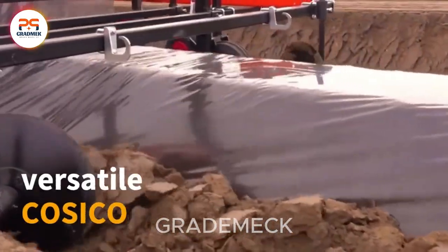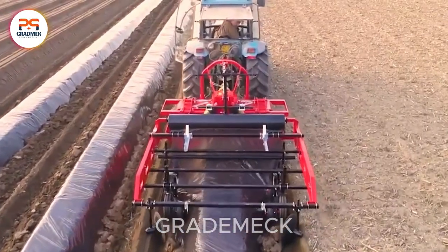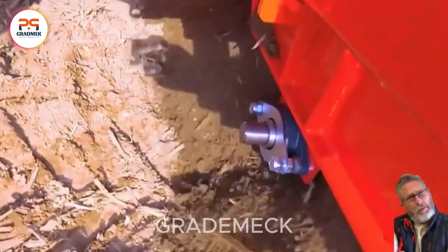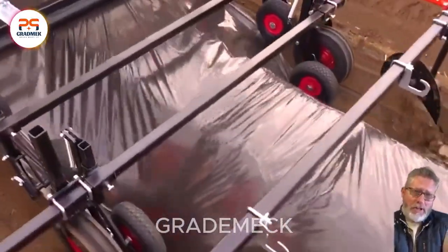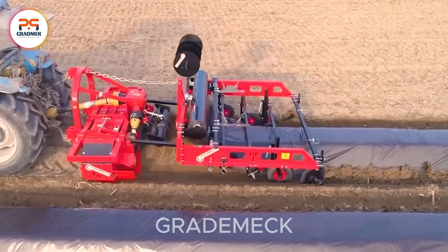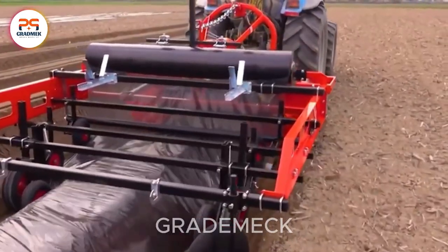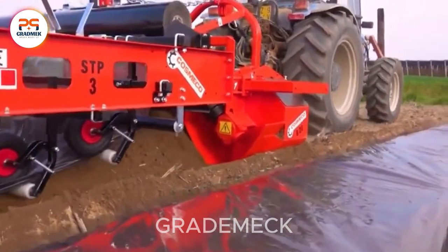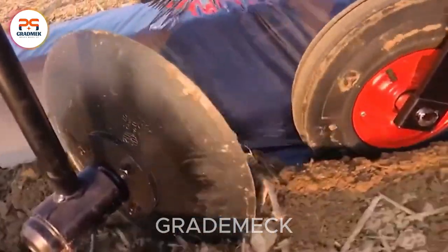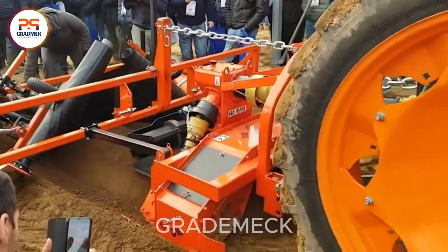Unlock the potential of multitasking in gardening with the versatile COSICO. From creating beds and installing sprinklers to fertilizing, weeding, spreading polyethylene or biofilm, and compacting adjustable beds, it does it all. COSICO excels in final soil preparation, the crucial last step in the tillage process, efficiently tackling increased soil density, restoring porosity, and enhancing air and water circulation. The result is rapid germination and optimal conditions for a variety of plants.